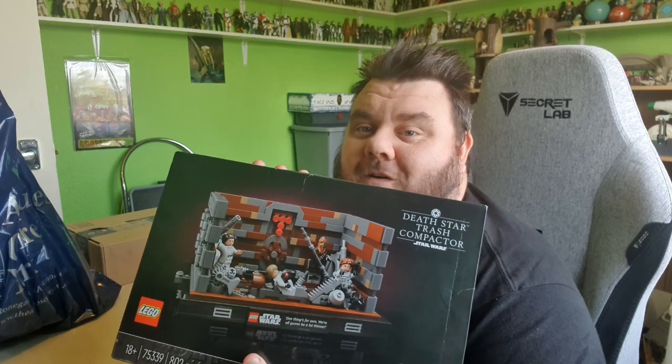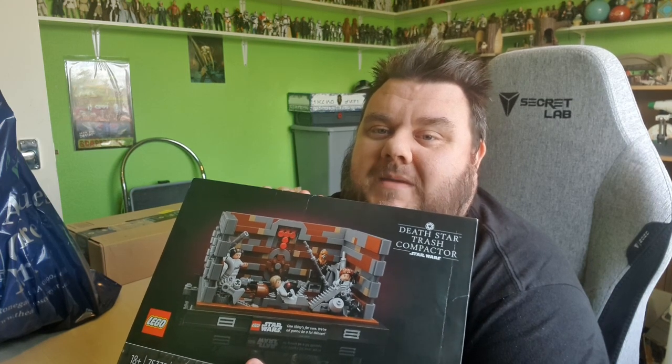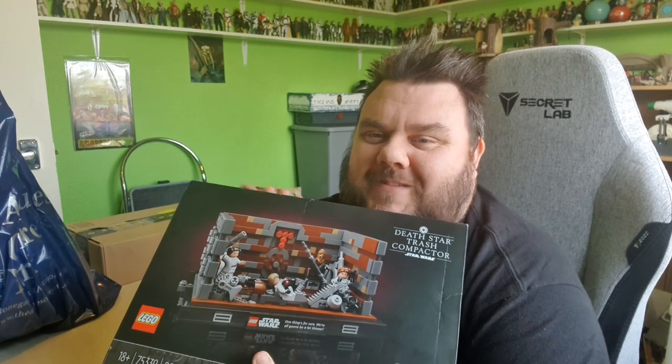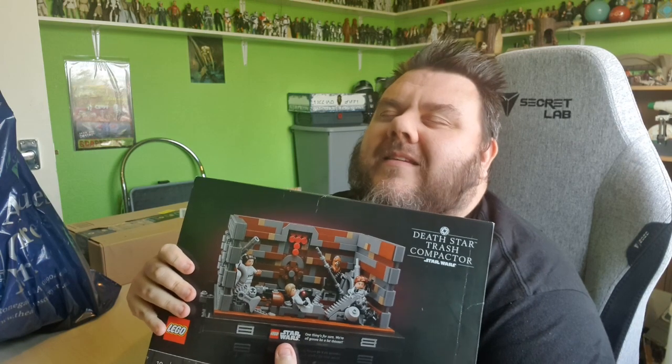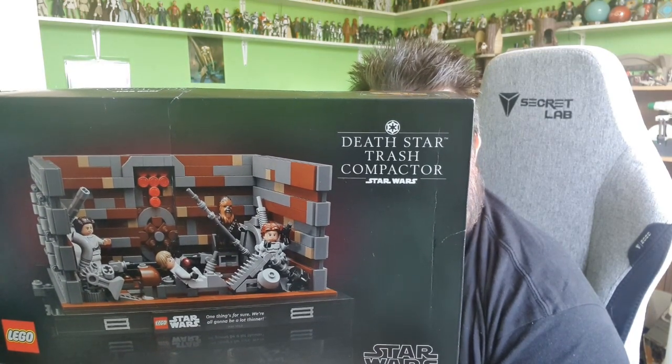Missy Super Sorrel got me a very nice treat this month - the Death Star Trash Compactor set. We went to Meadow Hall on May the 4th and they ran out; they only had the Dagobah set. I wanted the Trash Compactor more, so Missy Super Sorrel went online and found one. Thank you! I've finally got my Trash Compactor with all the minifigures. I will be doing a full build and review on the channel - I might even do a live build-along on Twitch.